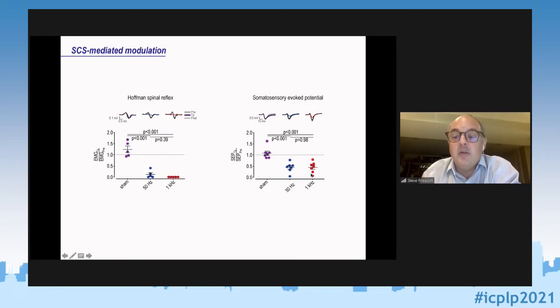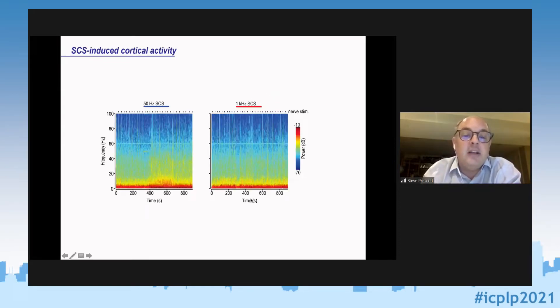In the process of recording somatosensory evoked potentials, we were recording continuously — so this came for free. Looking at spectrograms from a typical rat, the peripheral nerve stimuli cause an increase in power across a broad range of frequencies. During 50 Hz SCS, not only is there attenuation of the evoked responses, you also see a significant sustained increase in power across a broad range of frequencies during stimulation. Interestingly, this is completely absent during 1 kHz SCS — perhaps an electrophysiological signature of the paresthesia associated with low-frequency stimulation.